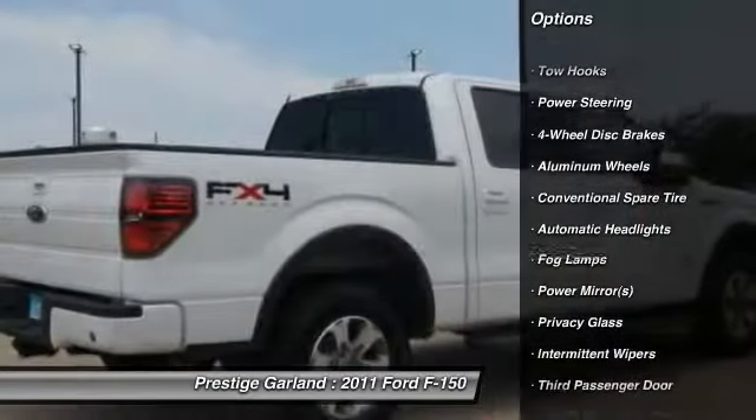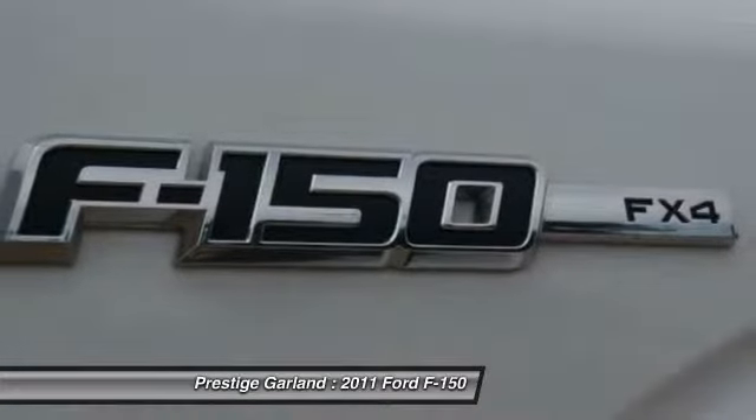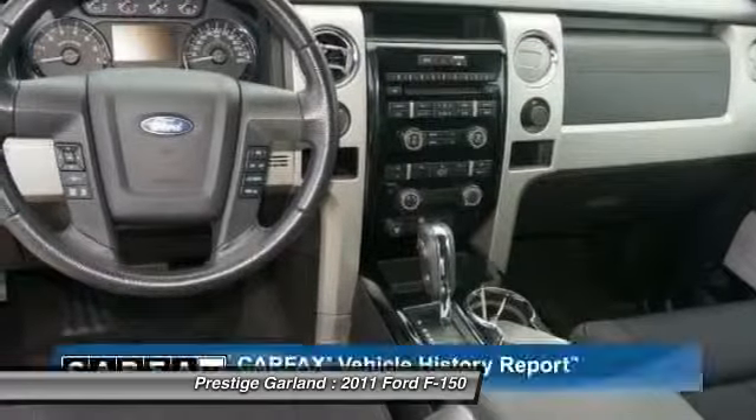traction control, anti-lock braking system, adjustable steering wheel, power steering, driver airbag, four-wheel disc brakes, floor mats, keyless entry, aluminum wheels.